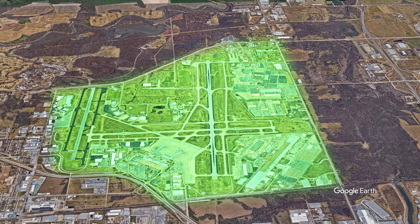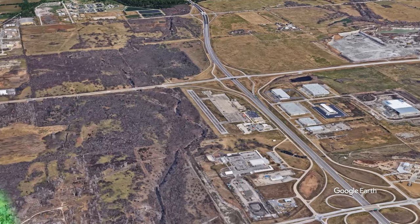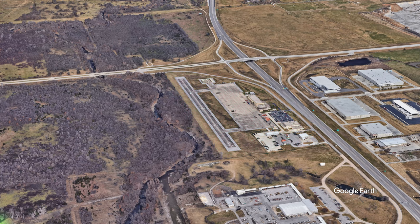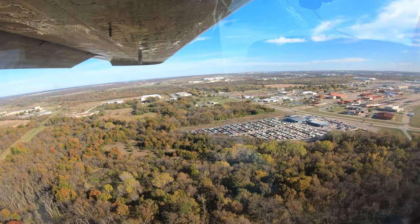Another area of concern facing arrivals to Tulsa in the south configuration is a small auxiliary airfield located to the northeast. While these operations are coordinated with the control tower, a number of military helicopters operating at low level can surprise pilots.